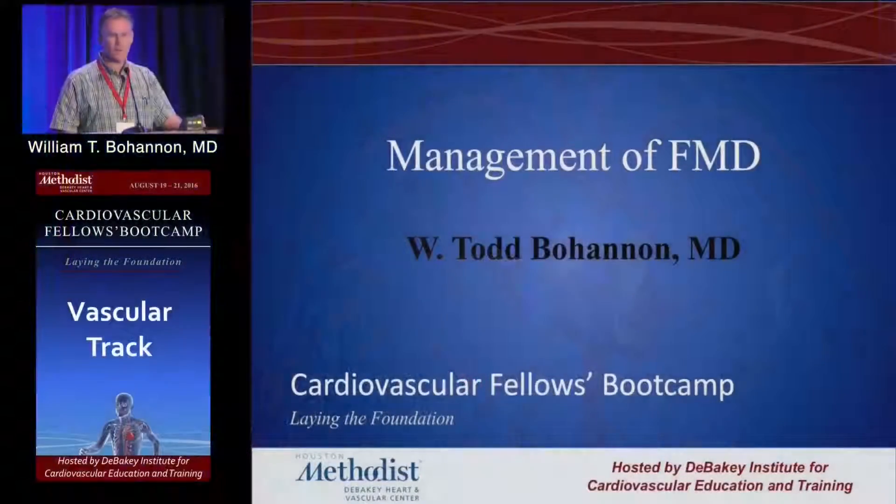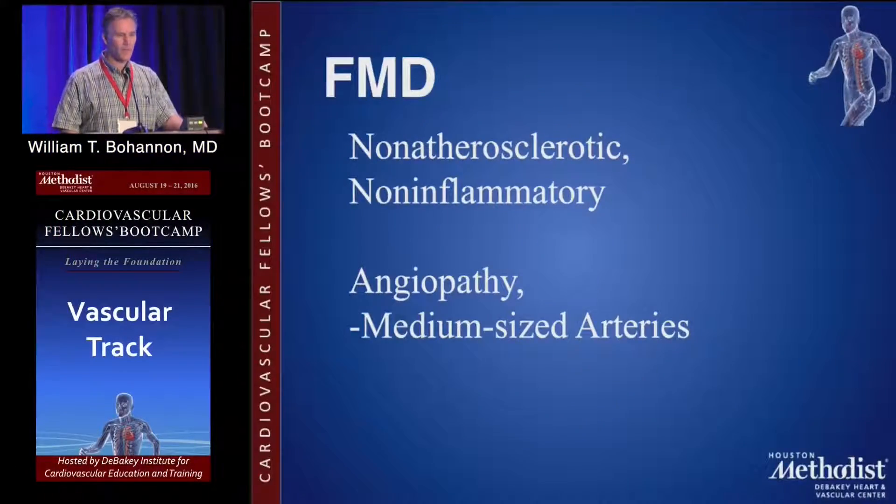I'm going to talk briefly about FMD. This is something that you won't see very often, but it will come up on in-service exams and other exams throughout, so it's something that we need to be familiar with.